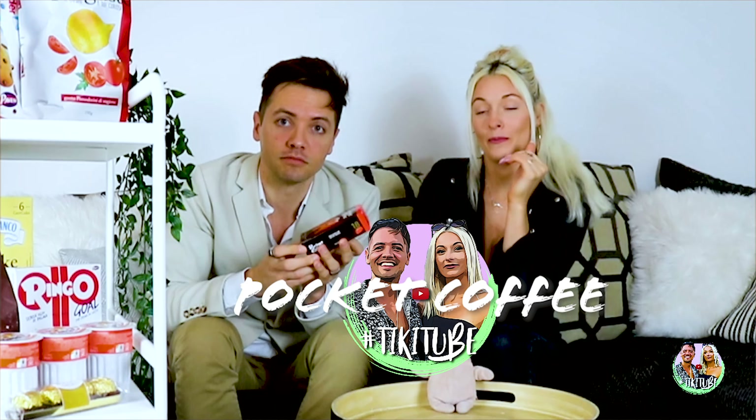Okay guys, so the first snack that we're going to try — we decided to take the lot, like Ron says in Harry Potter — we are going to go ahead and try out this one called the Pocket Coffee. Pocket Coffee. It sounds fake. Yeah, apparently these are all the rage here, they're really popular. Gotta check it out.